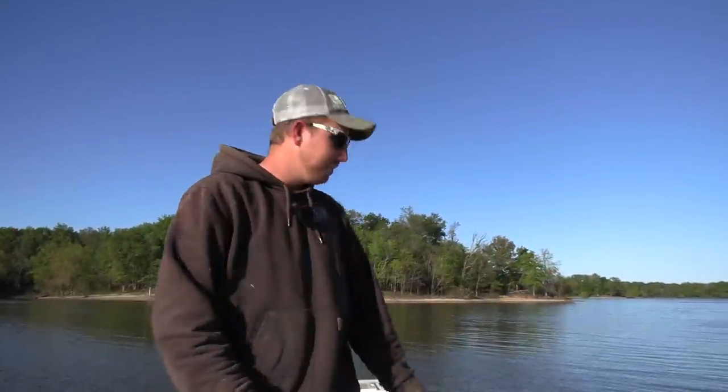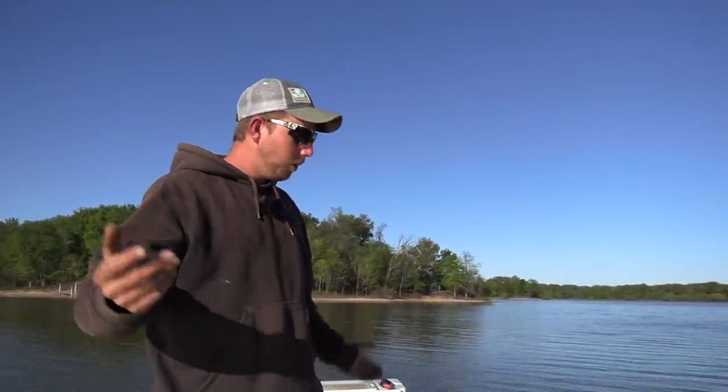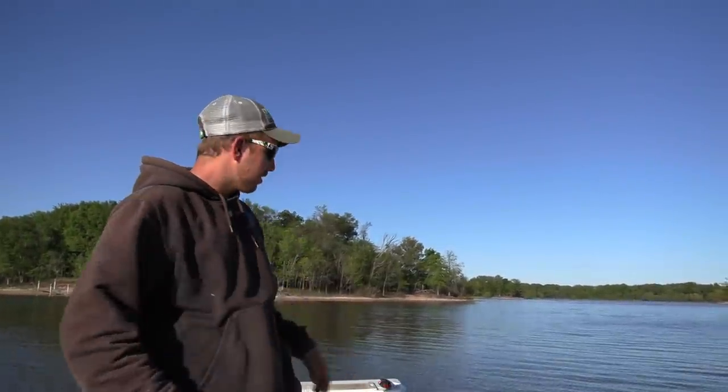All right y'all, welcome back to another one. As the title says, this is going to be a special video. I bought a new boat for jug fishing, so I got it out here on the lake. I'll walk you guys around it — there's not a lot of walking around — but I'll show you what I got here. It's pretty cool.